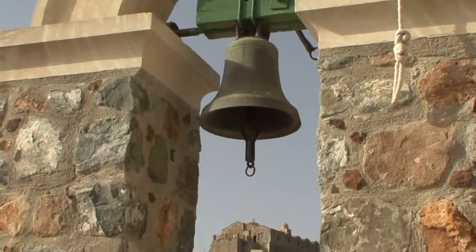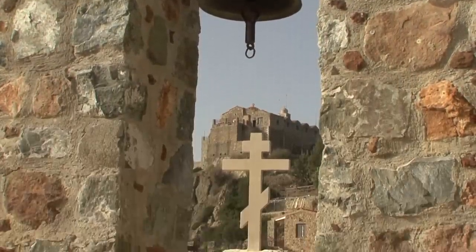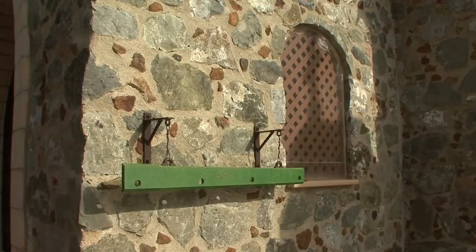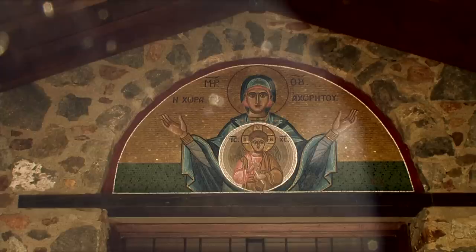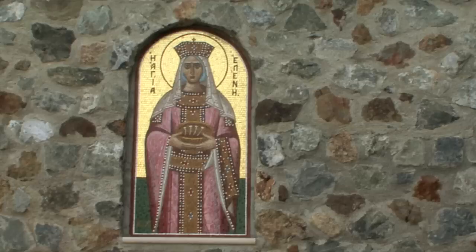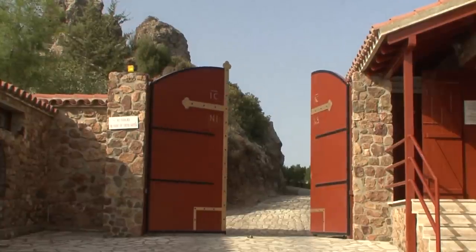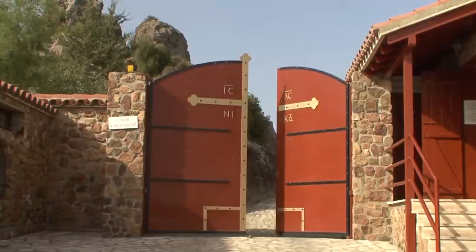It was here that she had a dream. The dream told her to build a monastery on the summit of this mountain, and leave part of the cross as a relic. And that is how the name Mountain of the Cross evolved.